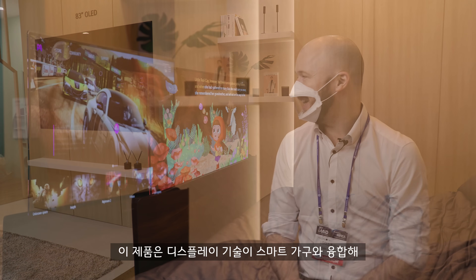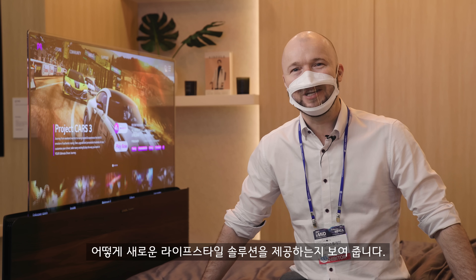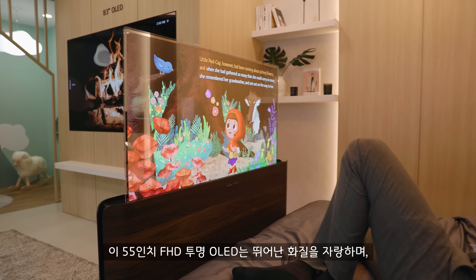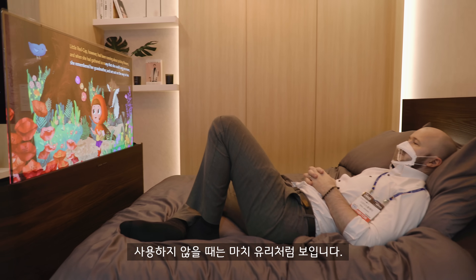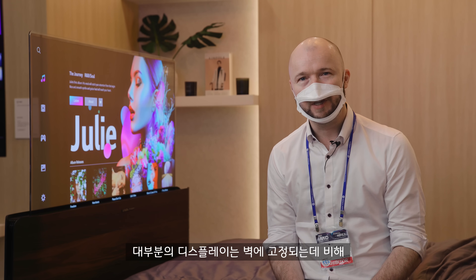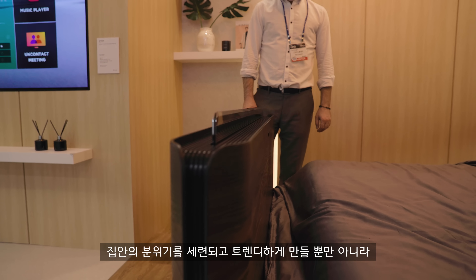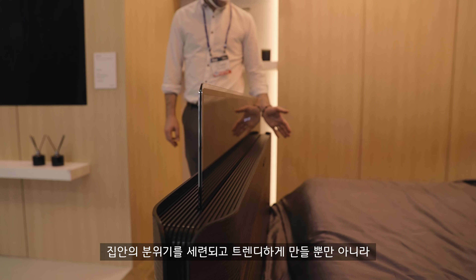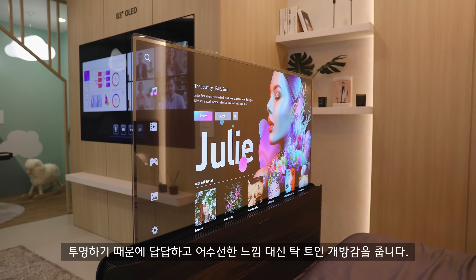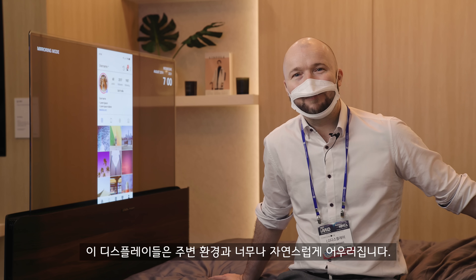This is really cool, showing how display technology meets smart furniture for another new lifestyle solution. This 55-inch transparent OLED with full high definition boasts great picture in its own right, but it can also appear like glass when not in use. Products like this could really see interior design evolve, as you're not limited to placing transparent OLEDs against a wall like most screens. As they're transparent, you're not only making the atmosphere of a home feel sophisticated and trendy, you're opening space up rather than making it feel stuffy and cluttered. These displays just blend so naturally with the surrounding environment.